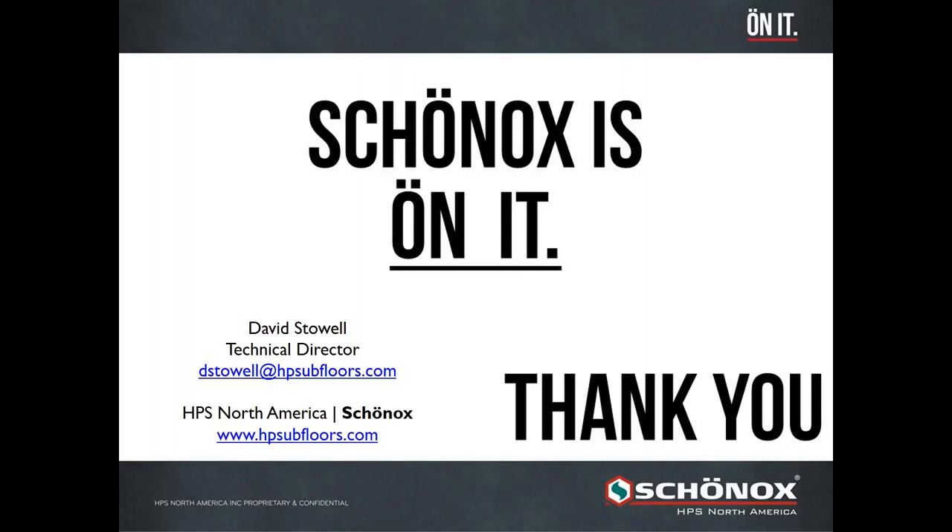Whatever your project is, we want to be your partner and bring your project to a whole new level. For everything that you put into your business, your customers, and your people — that's why you need Shonox on it. At this point we want to say thank you for participating and turn it back over to Kelly.